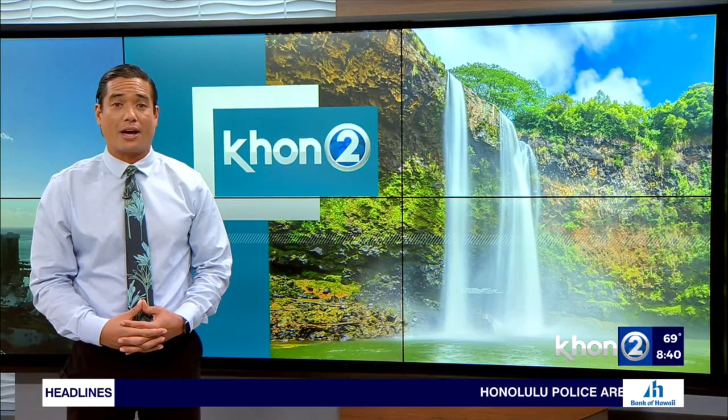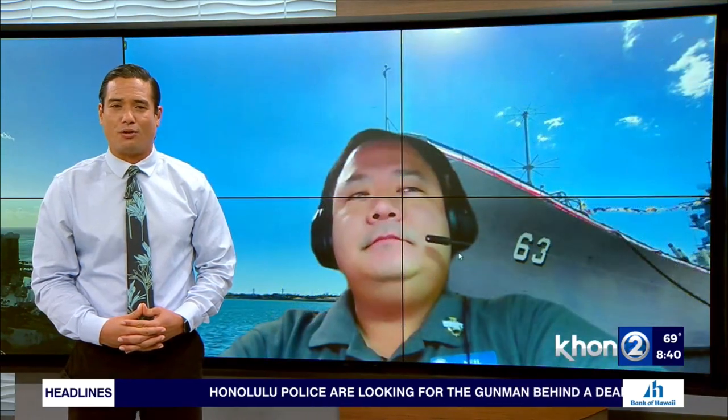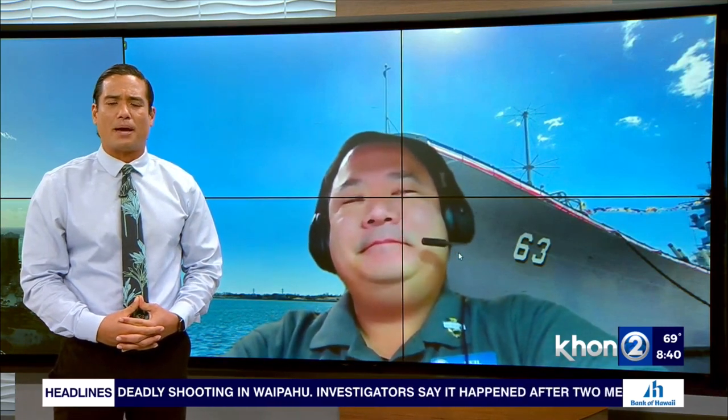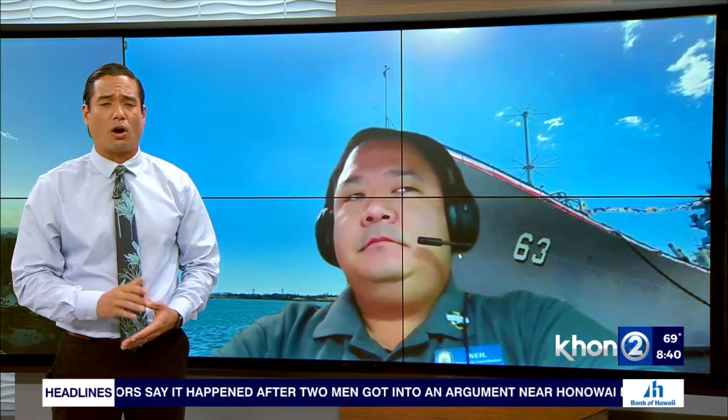We have Hanolani students that created a painting showcasing a big part of history. Neil Yamamoto, Community Outreach Coordinator at the Battleship Missouri Memorial, joins us now live with all those details. So tell us, how did the Battleship Missouri Memorial partner with Hanolani Schools on this new art project?